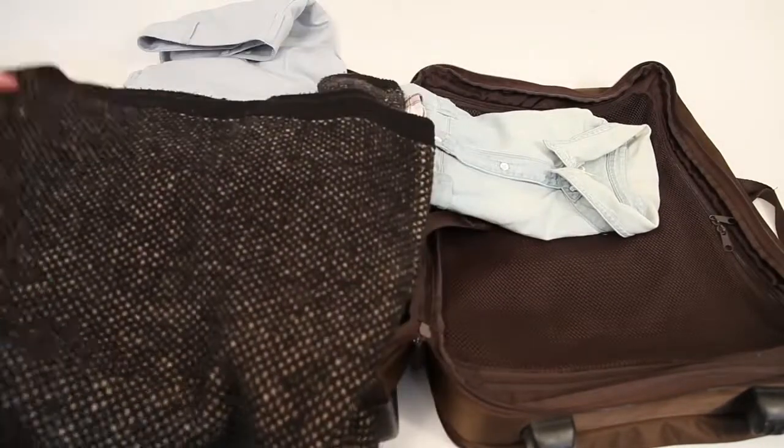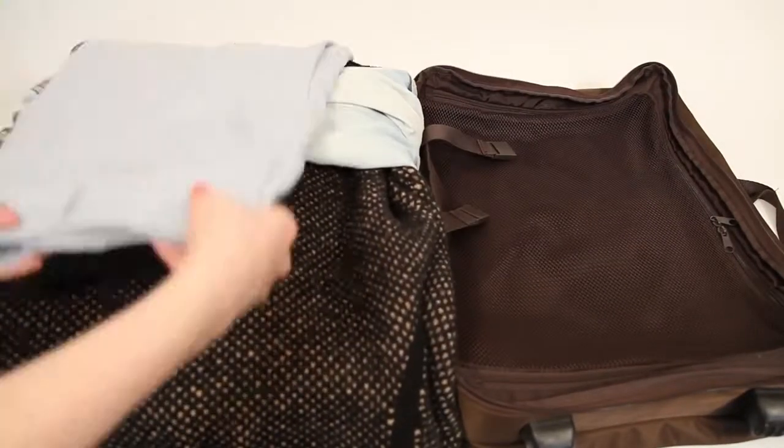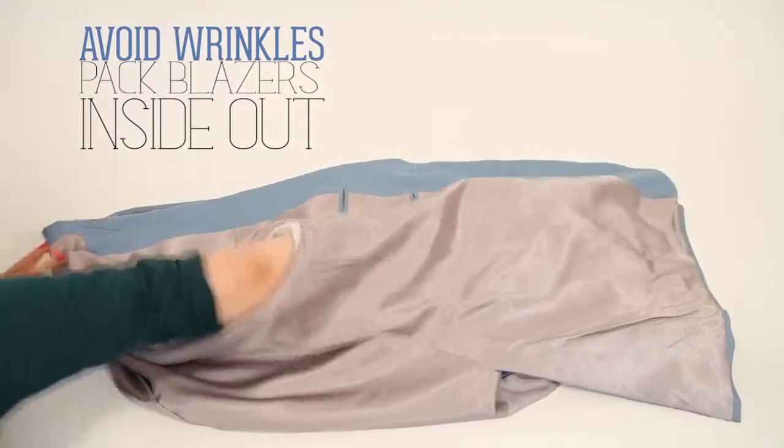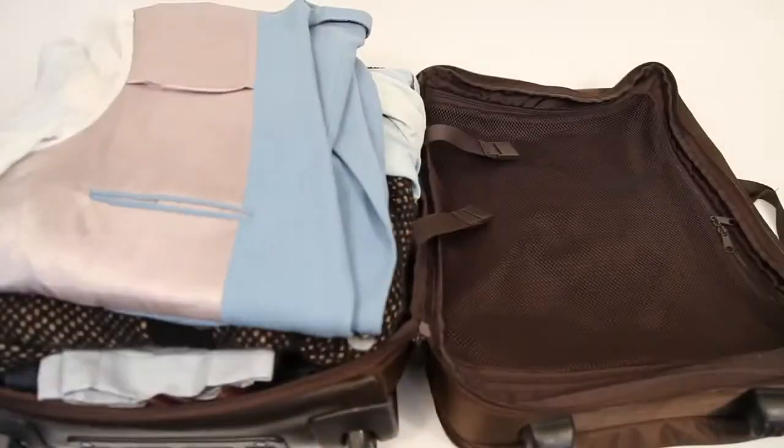If there are gaps around the edges, take these flat-lined clothes and tuck them into the sides. A bonus tip for blazers and other lined clothing is to pack them inside out to help avoid wrinkles.